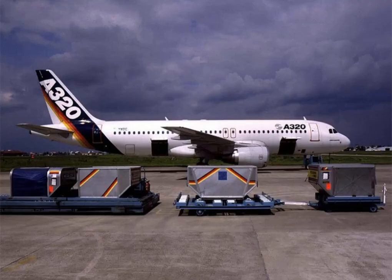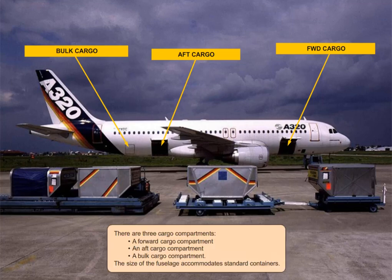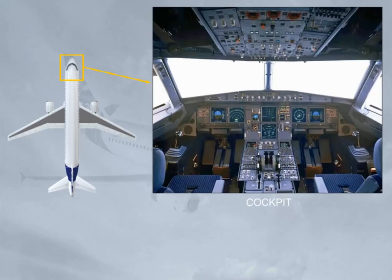There are three cargo compartments: a forward cargo compartment, an aft cargo compartment, and a bulk cargo compartment. The size of the fuselage accommodates standard containers. The cockpit is designed for a two-member crew operation, with one or two observer seats.